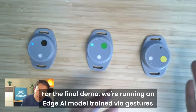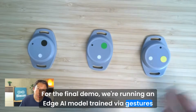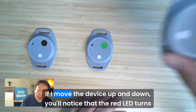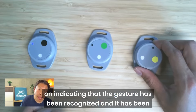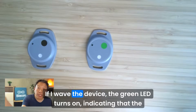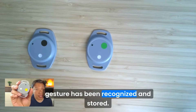For the final demo, we're running an edge AI model trained via gestures and output through Edge Impulse. If I move the device up and down, you'll notice that the red LED turns on, indicating that the gesture has been recognized and stored. And if I wave the device, the green LED turns on, indicating that the gesture has been recognized and stored.